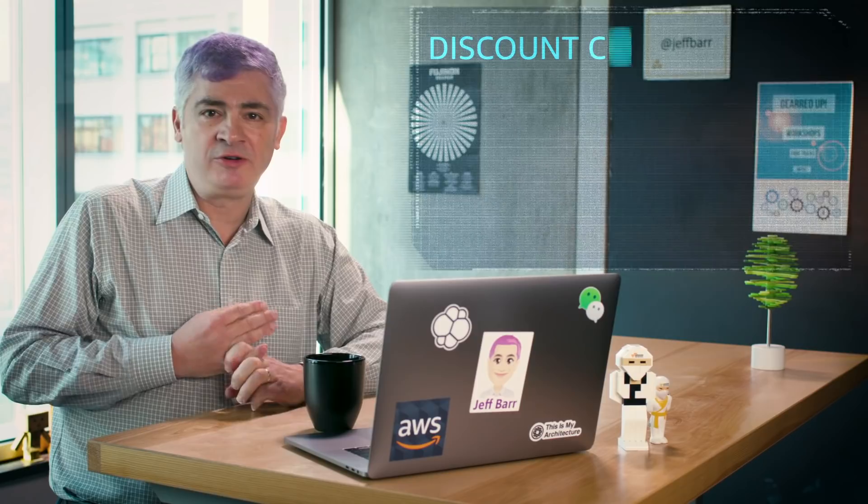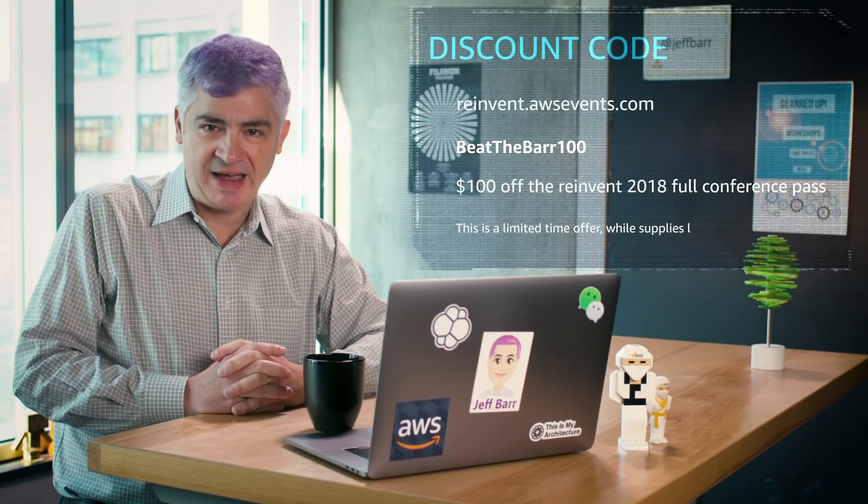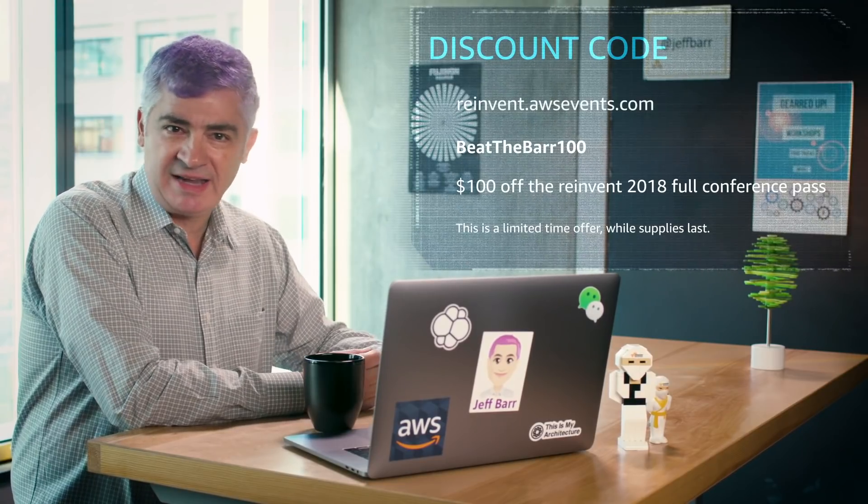Oh, you're still here, huh? So one last thing I forgot to tell you — as promised at the beginning of the show, I've got a special discount code for reInvent 2018. Use the discount code BEATTHEBAR100 and you'll get $100 off the reInvent 2018 full conference pass.